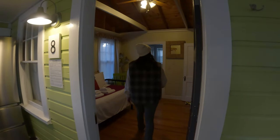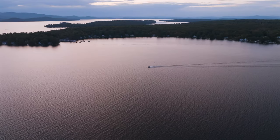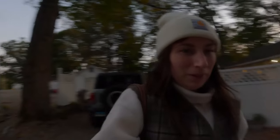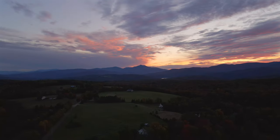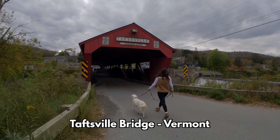We picked a super cute cabin right on Lake Winnipesaukee to stay the night. We got back to our Airbnb and Coda's checking it out. Today we are exploring Woodstock and Taxville, Vermont.